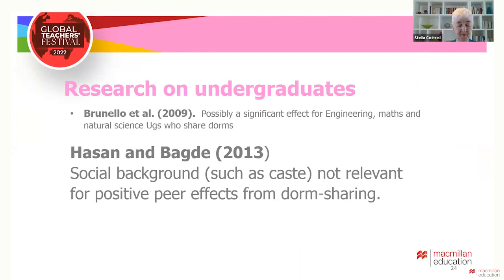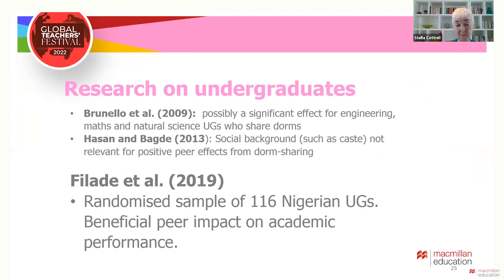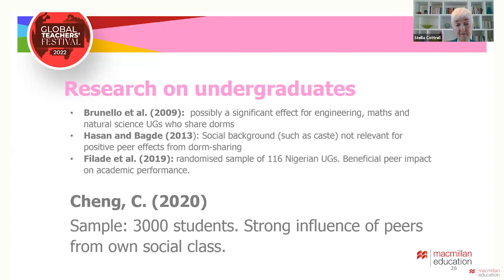Hassan and Bagda found positive peer effects from dorm sharing, even if students were from very different social backgrounds. Filade and colleagues, with a small sample of Nigerian students, found positive peer influence did benefit academic performance, and they recommended better staff awareness of the possibilities of peer effects and closer oversight of peer relationships by the university. Chung, using a larger sample of 3,000 students, found that the strongest influence was amongst peers of the same social class.